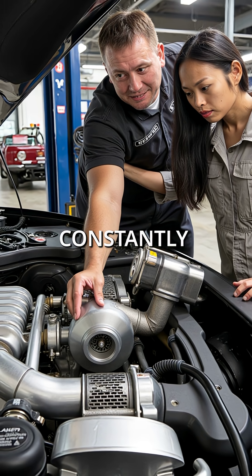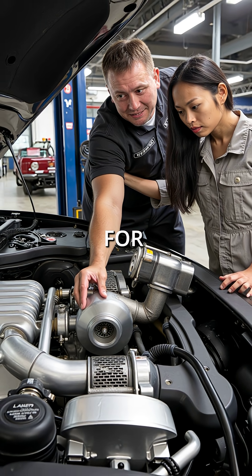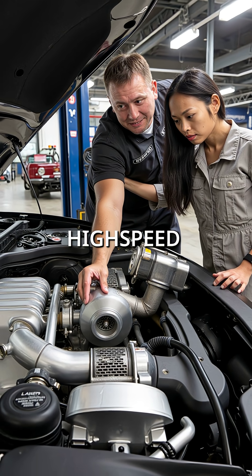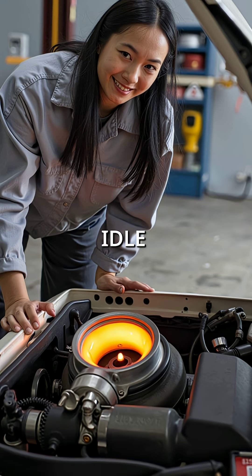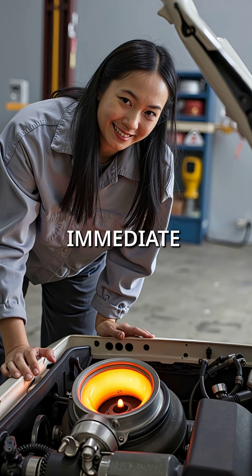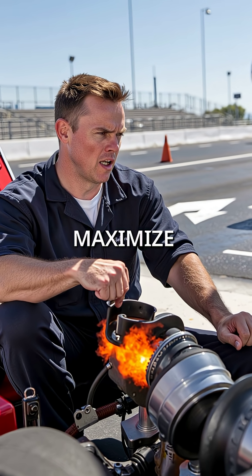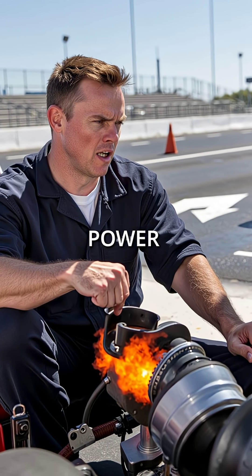The vanes constantly change the turbo's throat diameter, optimizing airflow for both low-end torque and high-speed power. At idle, the vanes close to create a narrow passage, spinning the turbine faster for immediate response. Under full throttle, they open wide to maximize airflow for peak power.